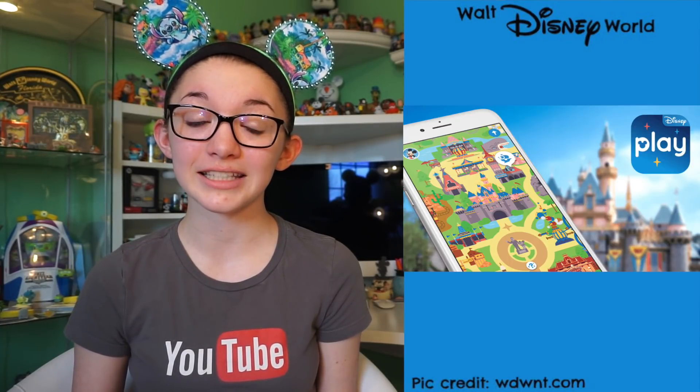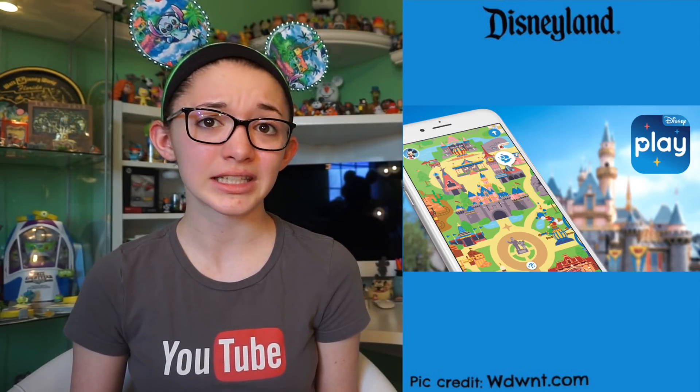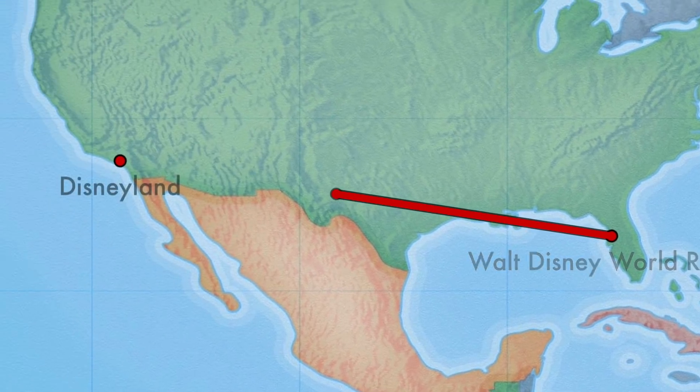Guests will also not be allowed to transfer fast passes. A Disney Play app launches for guests at the Walt Disney World Resort and Disneyland Resort in the United States, and I'm really interested to see what this app has.